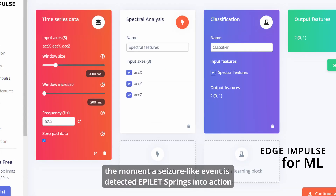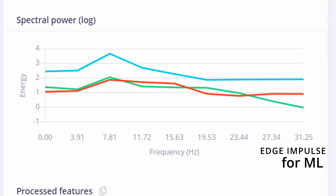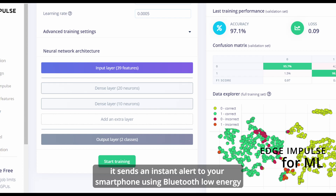The moment a seizure-like event is detected, Epilet springs into action. It sends an instant alert to your smartphone using Bluetooth Low Energy.